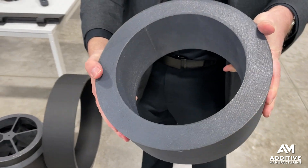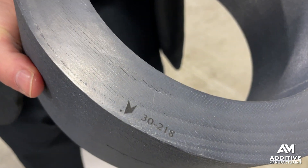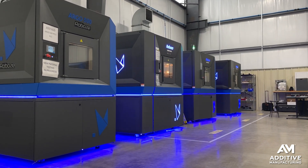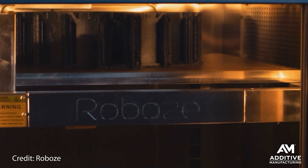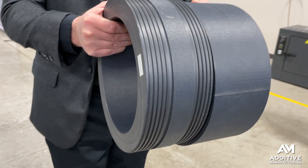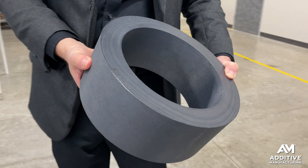Why would a solid cylinder be 3D printed out of reinforced polymer? That's what this part is. It is made of carbon fiber polyether ether ketone — PEEK — and it was 3D printed on a fused filament fabrication machine from Roboze. I actually saw this part during a visit to Roboze's North American headquarters in Houston, Texas. We usually associate 3D printing and additive manufacturing with geometrically intricate parts. So why would this solid polymer 7.6-pound cylinder be made through 3D printing?